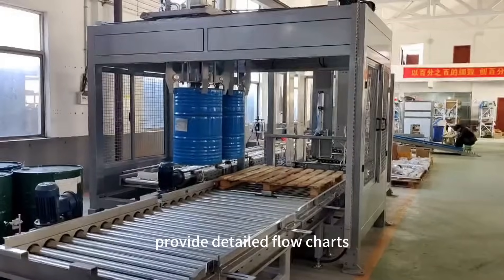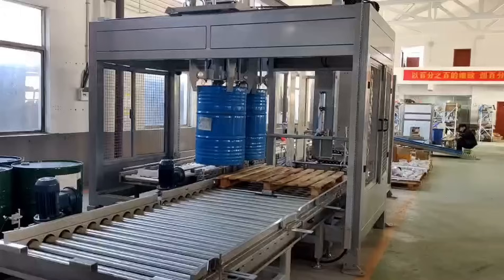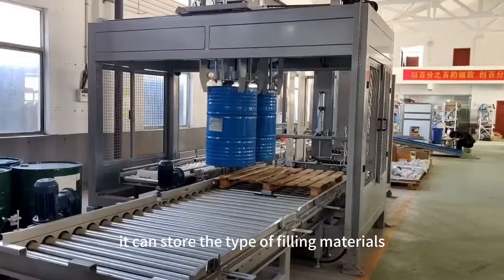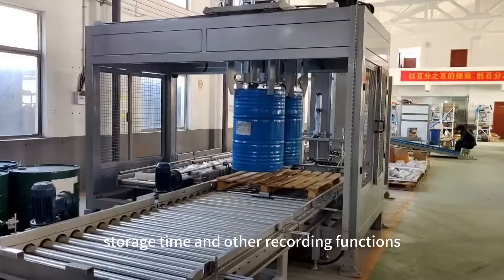Detailed flow charts and logic diagrams of the assembly line control process are provided. It can store the type of filling materials, quantity batch, date, weight per barrel, storage time, and other recording functions.